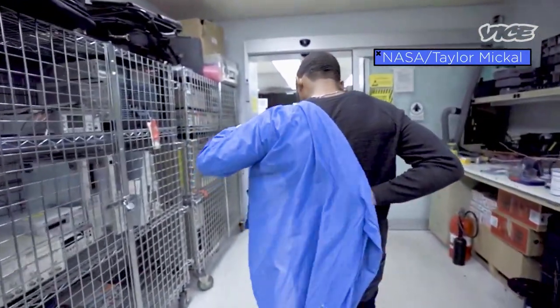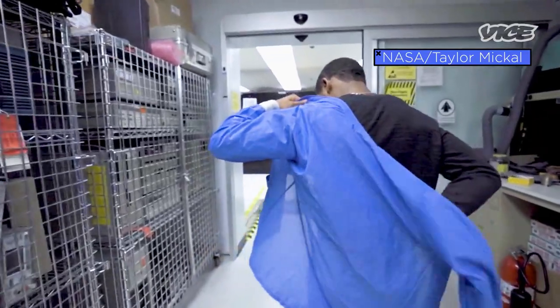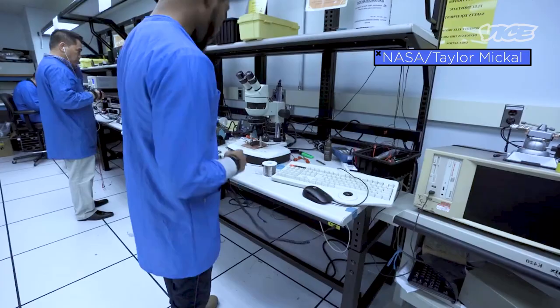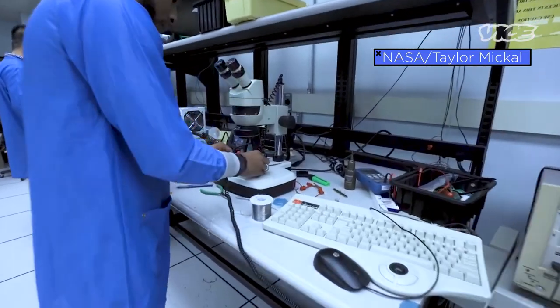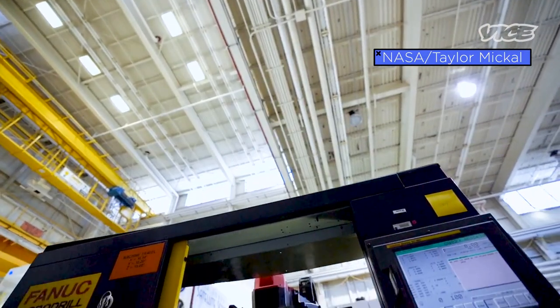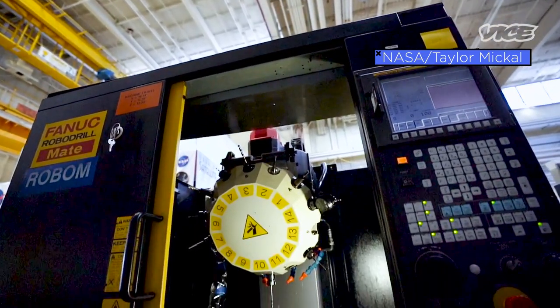My name is Kenneth Harris. I go by Kenny. I am currently a senior engineer with NASA Goddard Space Flight Center. I've been there for the past 12 years, six missions. I've done everything from radiation to integration testing. Now I work on satellite asset protection, or space asset protection.